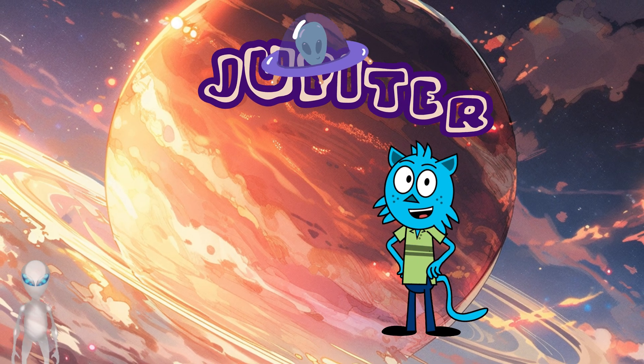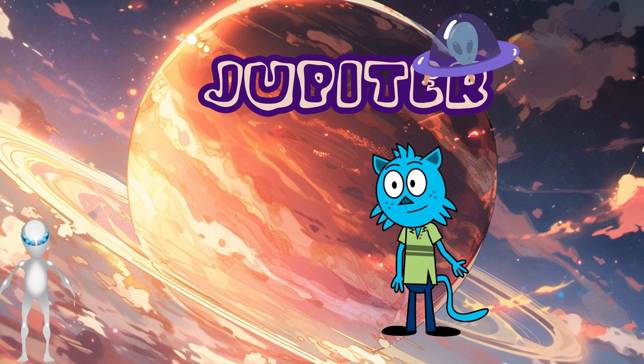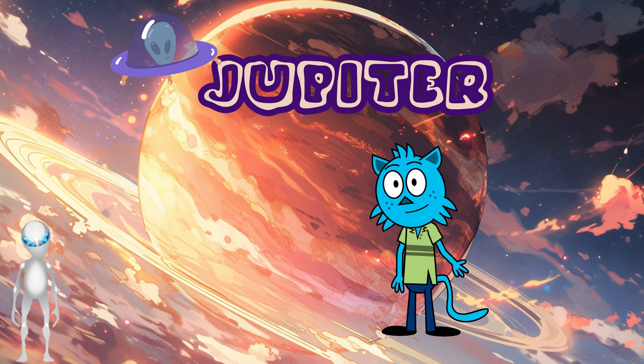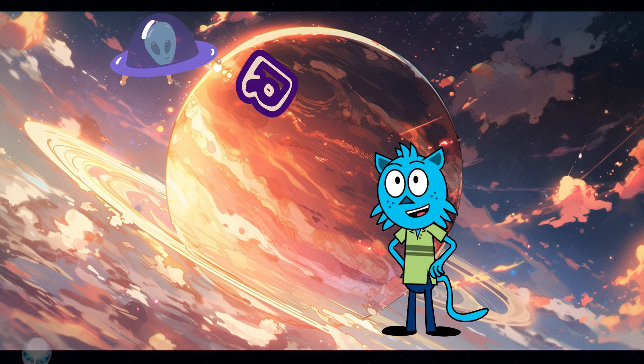Jupiter — giant ball of fun! Let's move on to the giant ball, Jupiter. It's the largest planet, spinning really fast. Famous for its winds and storms. Going to Jupiter might be a bit tricky, so get your spacecraft ready.